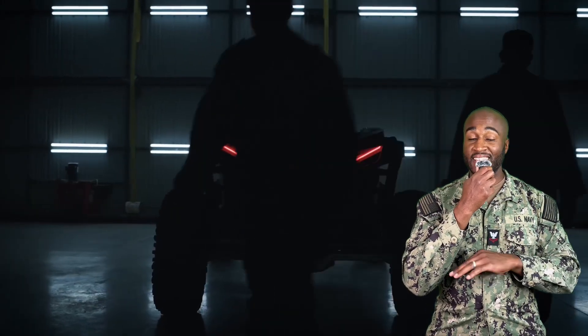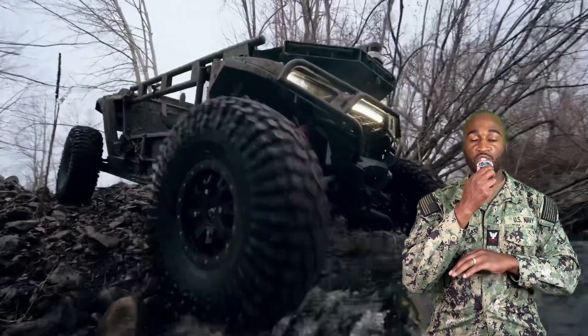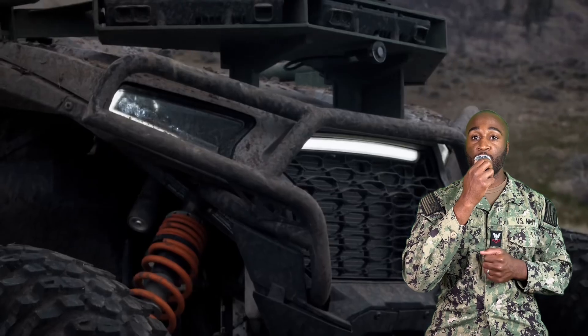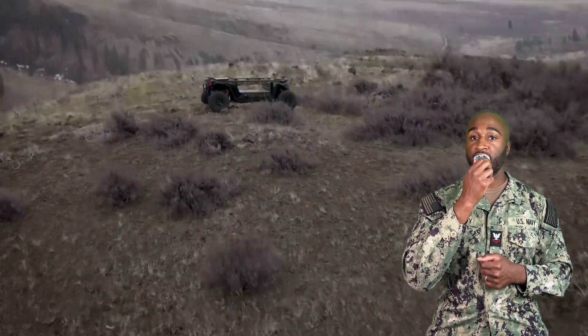The future is here — I kid you not. Imagine getting resupplied in the middle of live fire or a training exercise and the truck that pulls up has no driver. That's exactly what happened when Army paratroopers from the 173rd Airborne tested out this magnificent beast of a machine called Ultra, a fully autonomous tactical vehicle made by Overland AI.